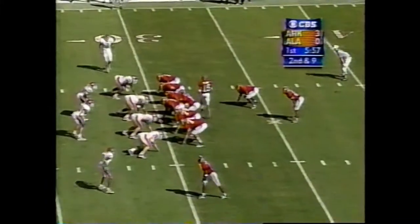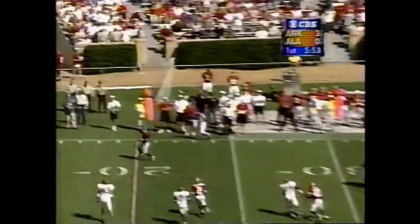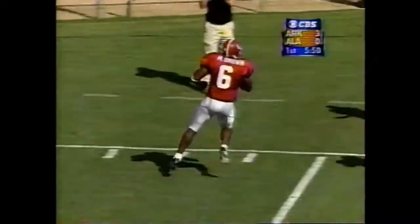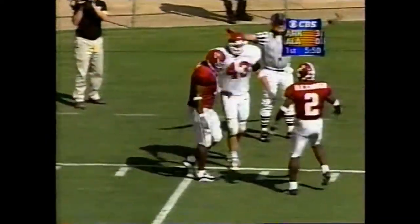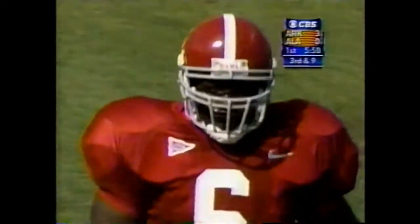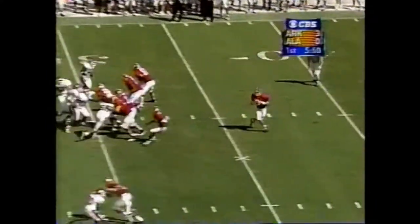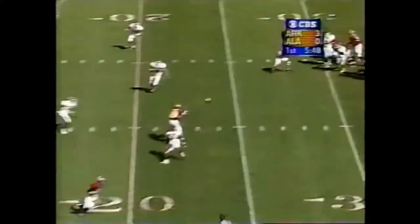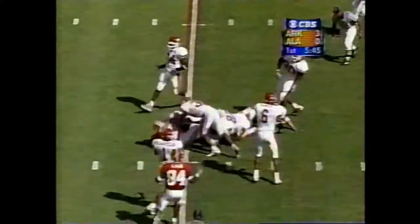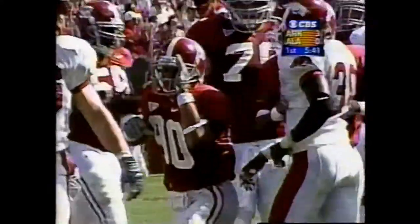Millings in motion on second and nine — play action. Watts has a man wide open. Dropped it. Marvin Brown fumbled on his first carry, and now drops a catch for a sure touchdown. Third and nine at the 30; Watts comes left side, he's got a man open. That's Jason McCadley — great effort by McCadley.